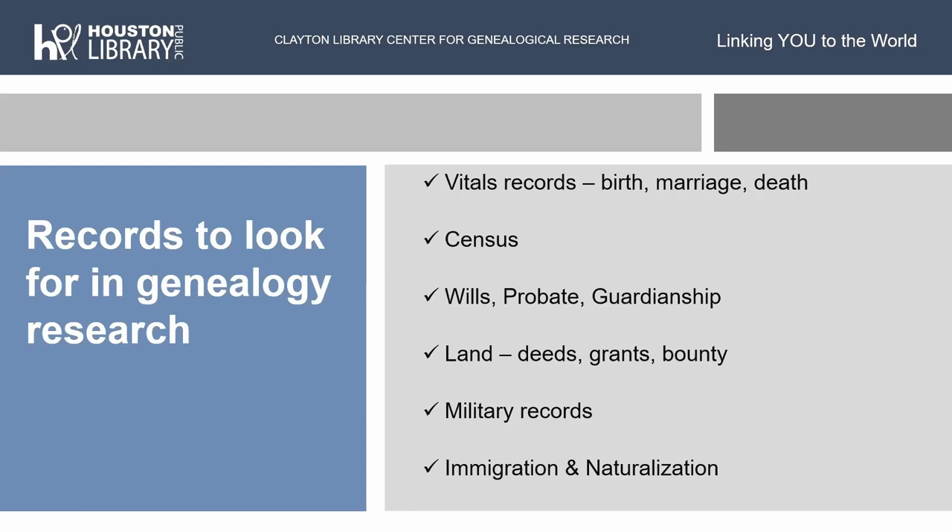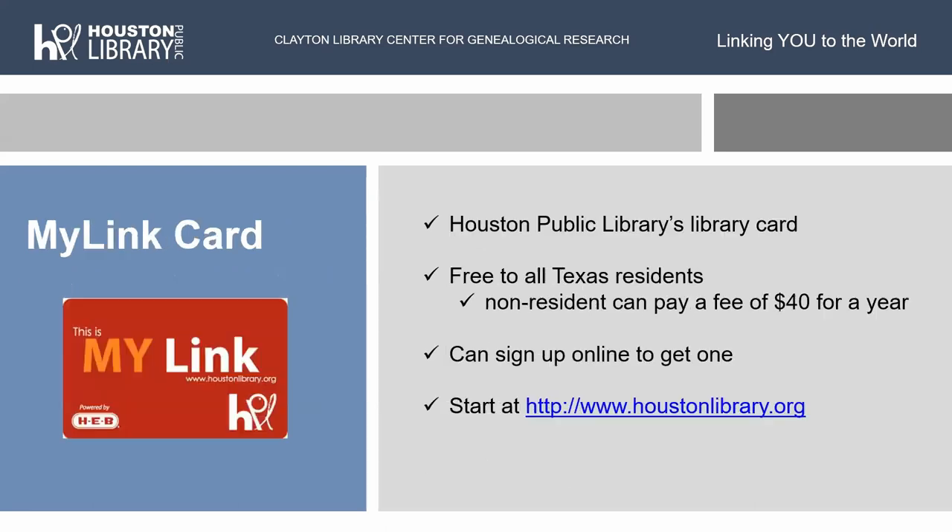Look for military records. Here at Clayton, we have on microfilm a ton of military records — ones from the National Archives, and also ones from Texas for the Texas independence and revolution. We also have immigration and naturalization records for a lot of places. And that's what you want to look for.